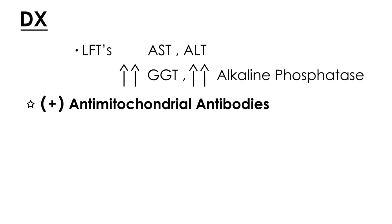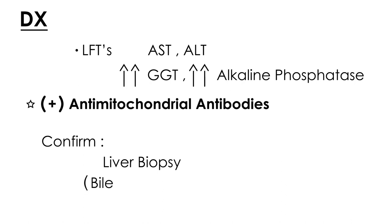In terms of confirming the diagnosis, that is achieved with a liver biopsy. The liver biopsy will help you detect the actual bile duct pathology that occurs in PBC. That is the nuts and bolts of the diagnosis of PBC.